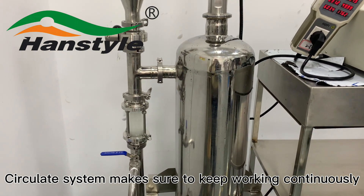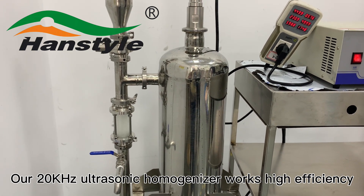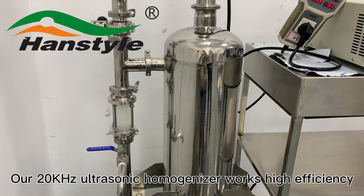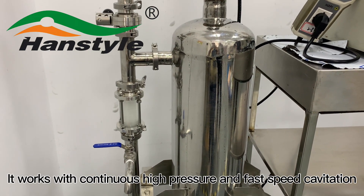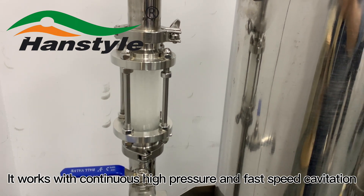Our 20 kHz ultrasonic homogenizer works with high efficiency, operating with continuous high pressure and fast-speed cavitation.